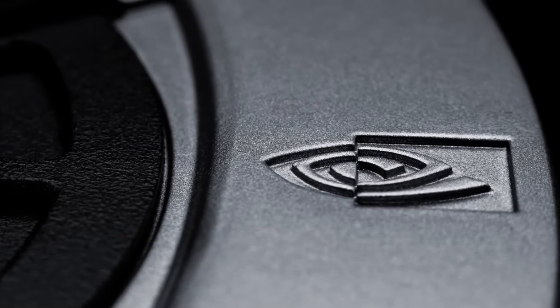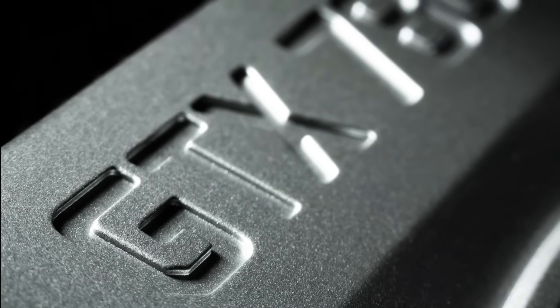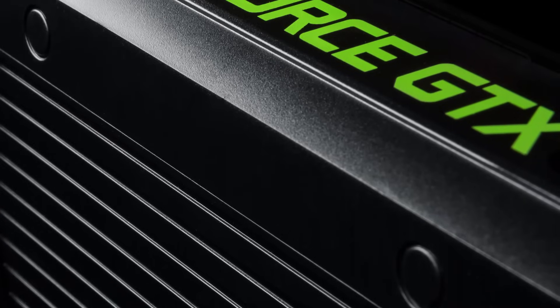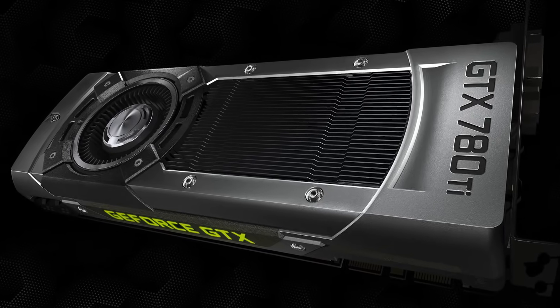While FPS delivery is an important measure, there are now many factors that define the best experience for gamers. Pure performance is about finding the perfect balance — awesome power, silent operation, and super smooth frames. For the PC gamer who demands the best performance conceivable and an elite gaming experience, we are introducing the GeForce GTX 780 Ti.